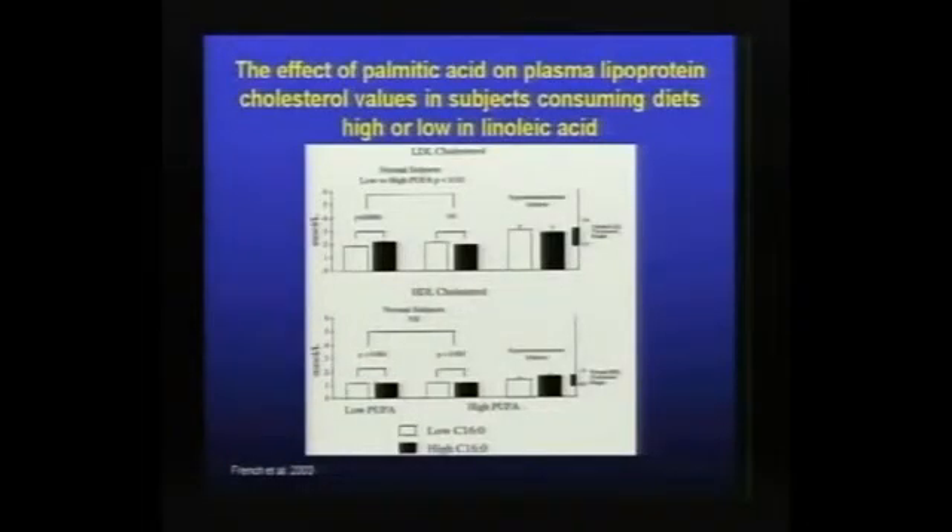Our previous studies have shown that when you feed high versus low palmitic acid at a high or low intake of linoleic acid, at a high intake of linoleic acid there's no effect of the high palmitic acid in the diet on LDL cholesterol levels in normal subjects. These subjects in our Canadian population had cholesterol levels on the low side of normal. When those subjects consume only 3% of energy as linoleic acid, challenging them with palmitic acid raises the LDL cholesterol level somewhat.